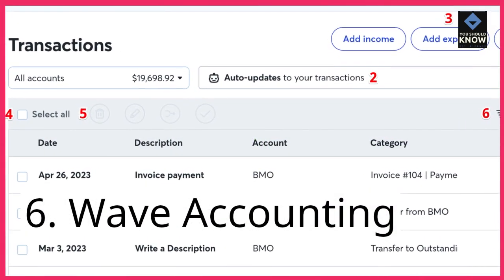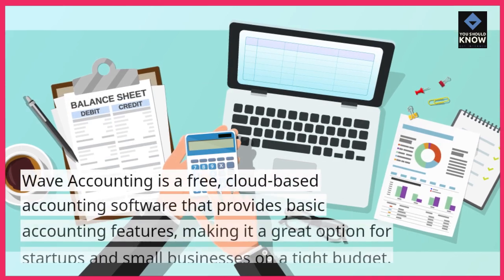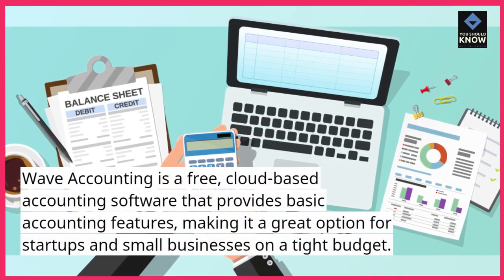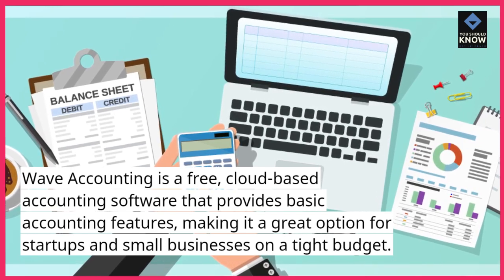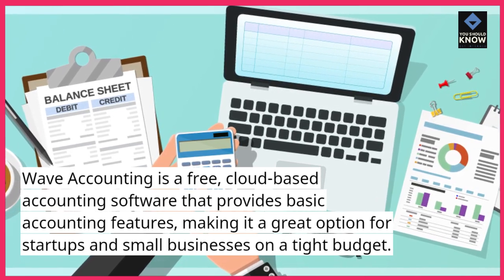6. Wave Accounting. Wave Accounting is a free, cloud-based accounting software that provides basic accounting features, making it a great option for startups and small businesses on a tight budget.